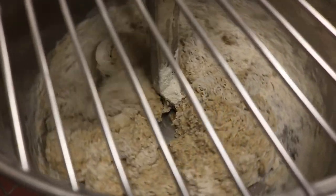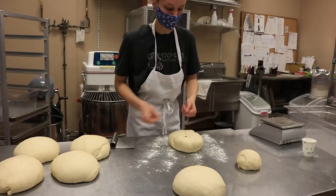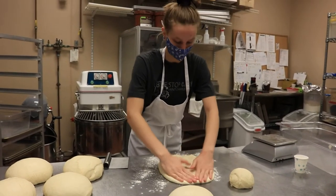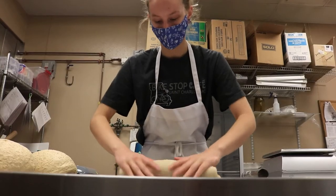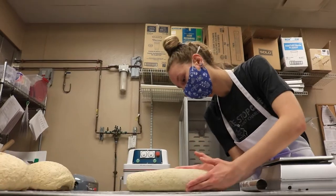It's fresher. There's no preservatives in this bread. The nine-grain multi-grain bread is so nutritious. It's got nine different grains in it. I created it specifically so that it would be a little bit more nutritious than your standard wheat bread.